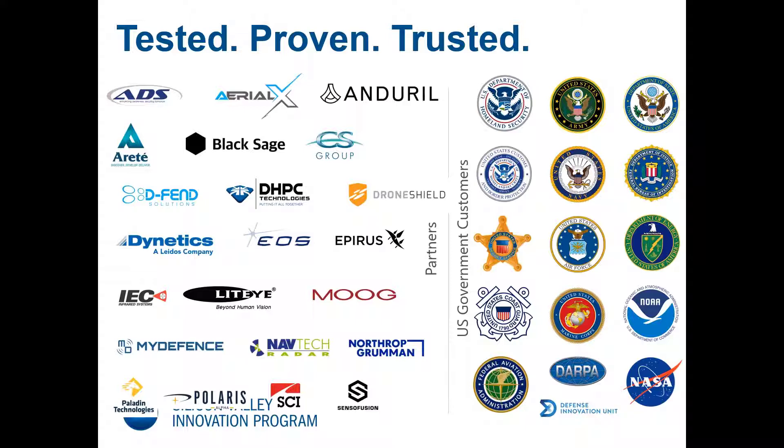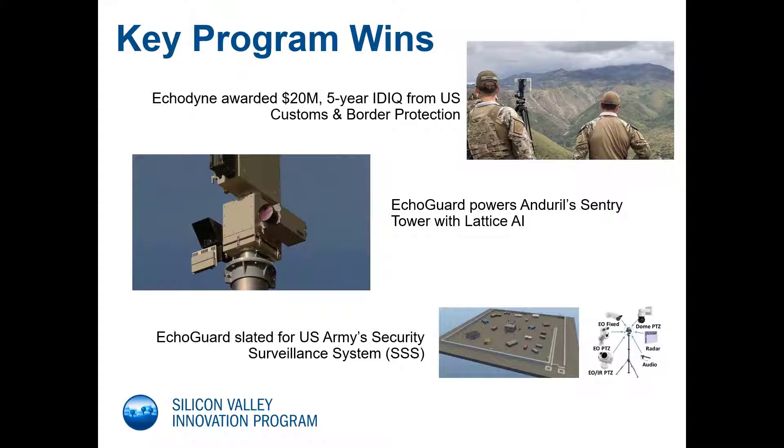That's what we provide: the ability to detect, locate, track, and report airborne and ground-based threats. I mentioned that we are deployed in several high-profile programs. Just last month, Echodyne was awarded a five-year, $20 million IDIQ from US Customs and Border Protection to purchase and deploy our current and future products in border security applications, as well as other DHS agency requirements. Our largest application to date is along our southern border, integrated into Anduril's Sentry Tower and supporting the Autonomous Surveillance Tower program of record.